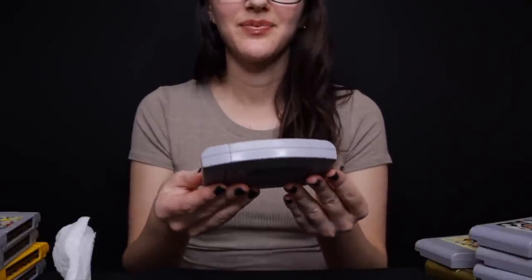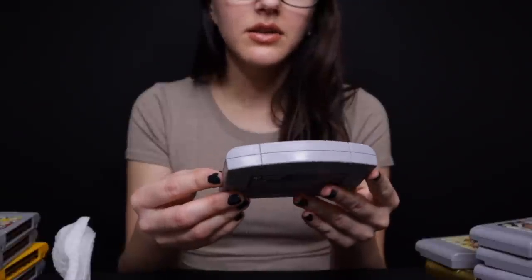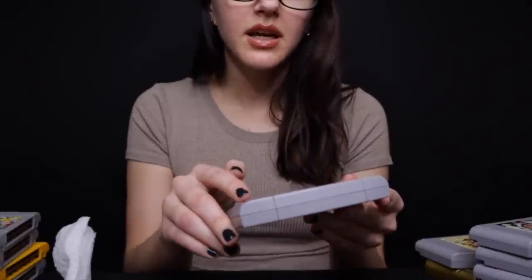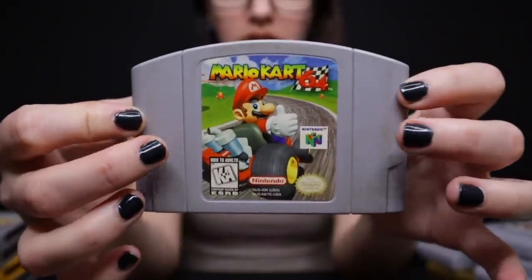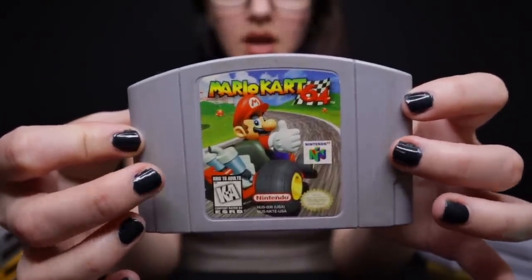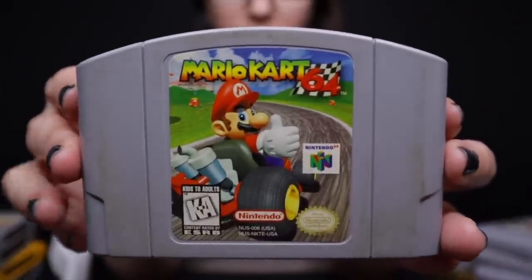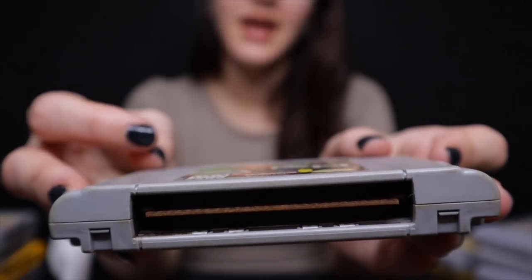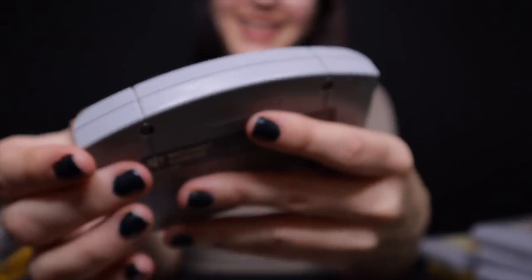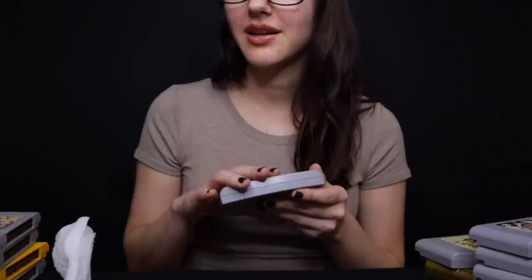And then we have Mario Kart — another classic. This one definitely needs cleaned; it's just a little bit of sticky residue, but the actual sticker is good. Just right here you can see a little bit of yellowing. This is a great multiplayer game, fun to play with friends, and battle mode was pretty cool. The graphics of course are not like they are today, but that's to be expected. A good one to own if you're a Mario fan.